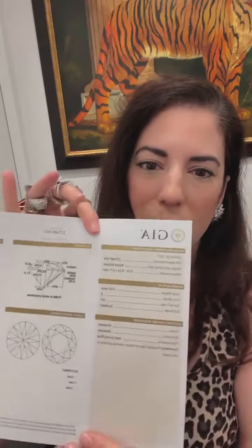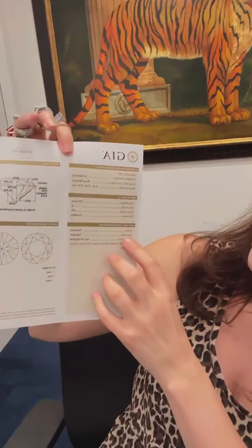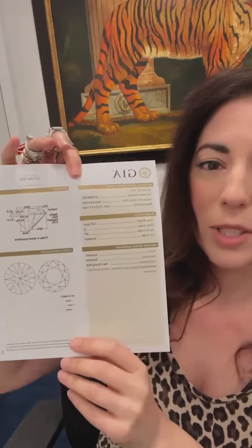Fluorescence is something that we look for. We look for it on our lab reports from the GIA — it's usually listed at the bottom right here. This one has a very strong blue. There are five grades when talking about fluorescence: none, faint, medium, strong, and very strong. When you get past medium they start telling you the color, which is usually blue in the case of diamonds, but it can actually be yellow, pink, and other colors.